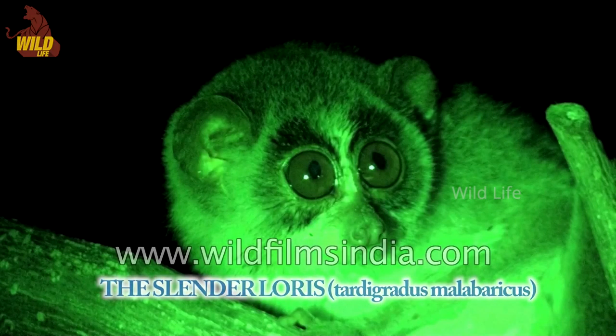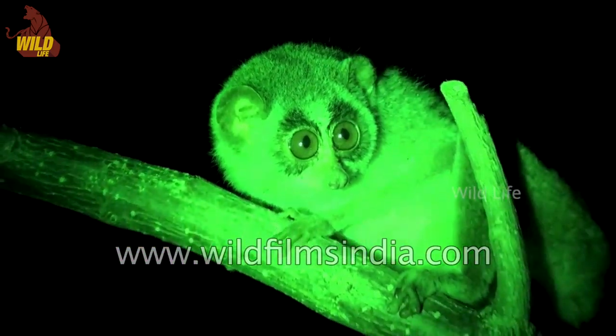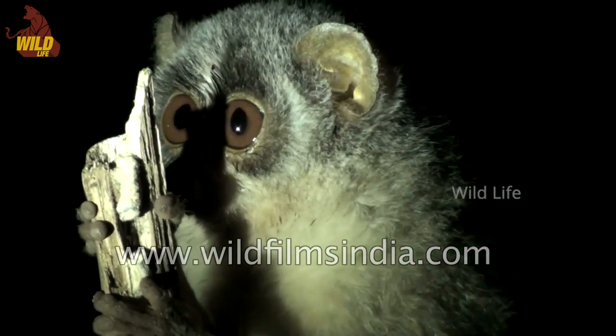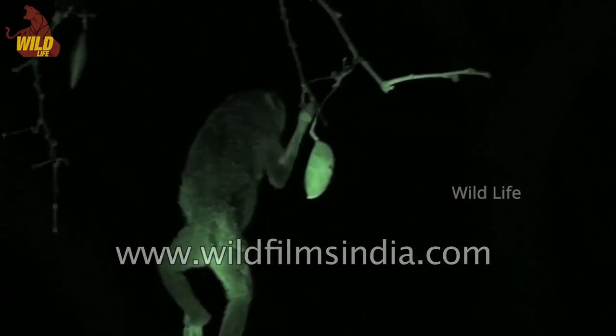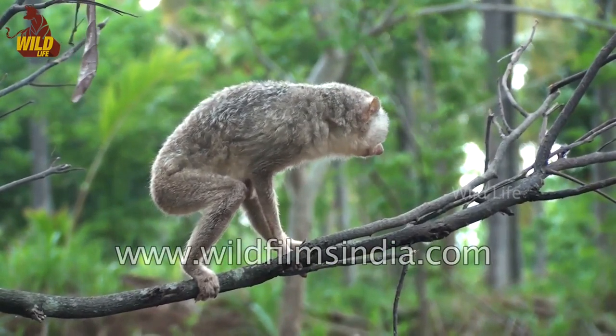The slender loris is a small natural primate found only in the tropical rainforests of southern India and Sri Lanka. They are able to live in wet and dry forests as well as lowland and highland forests. They prefer thick thorny vegetation wherein they can easily escape predators and find the large assortment of insects that is a mainstay of their diet.